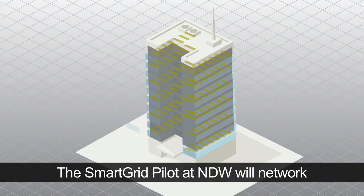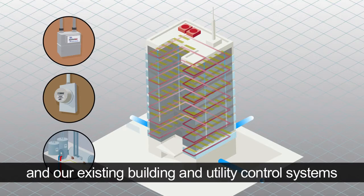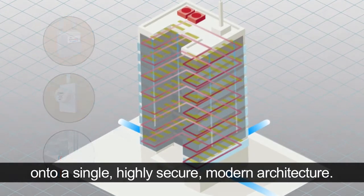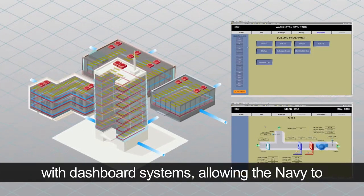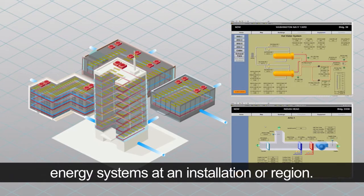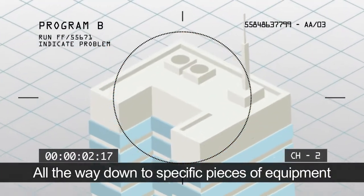The Smart Grid pilot at NDW will network these new advanced meters and our existing building and utility control systems onto a single, highly secure, modern architecture. Once connected, energy data will be displayed with dashboard systems, allowing the Navy to remotely and securely monitor and manage energy systems at an installation or region, all the way down to specific pieces of equipment.